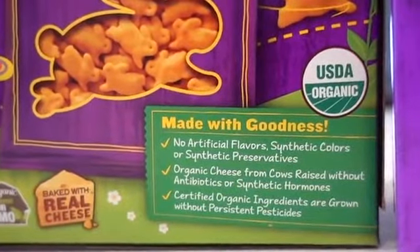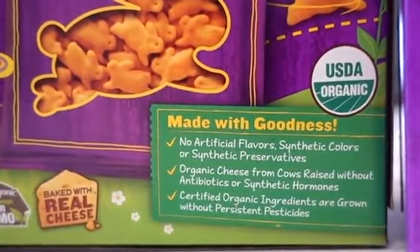Also, there are no artificial colors, flavors, or preservatives. You can purchase Annie's snacks in stores, or if you prefer convenience and would like to get the snacks delivered directly to your door so you never run out, you can order online on Amazon.com or through the Amazon app.